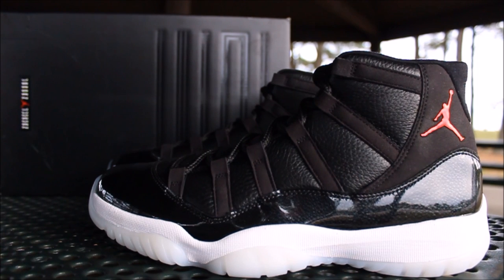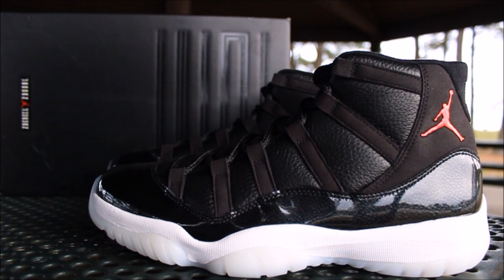Yo, what's good YouTube? This is Rob Dollop back with another vid. As you guys can see, I got what I think is the hottest retro to release in 2015. If you disagree with me, comment down below and tell me why.